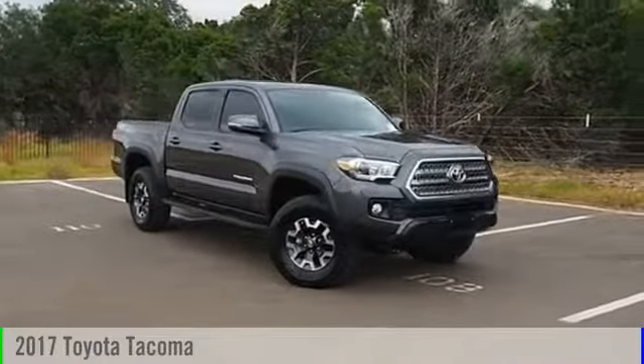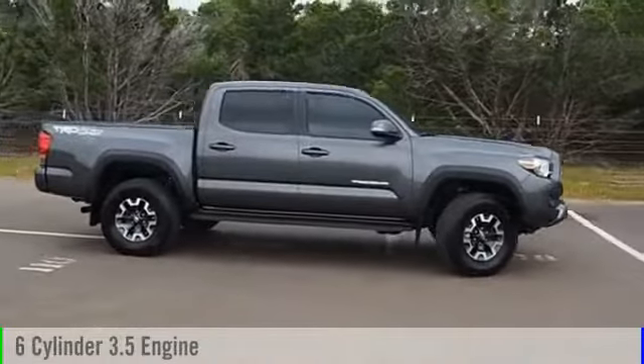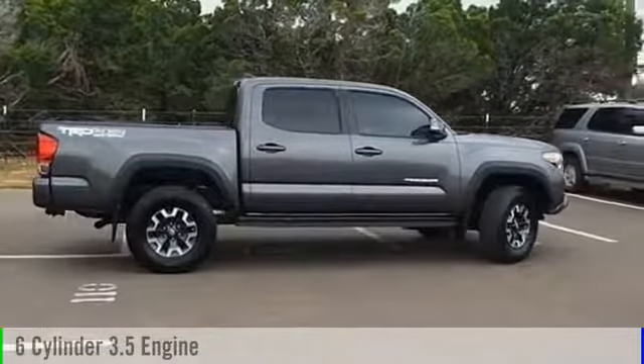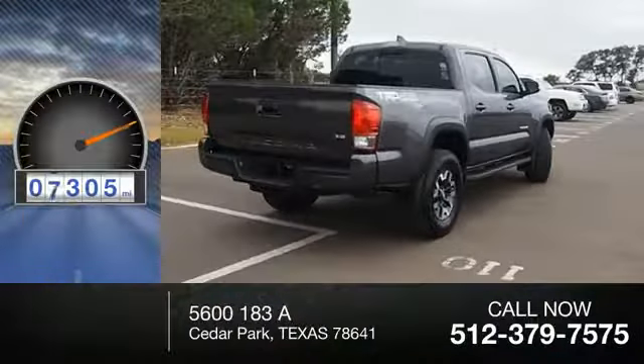2017 Tacoma. This vehicle is powered by a four-wheel drive, six-cylinder, 3.5-liter engine, and comes with an automatic transmission. This vehicle has less than 10,000 miles.